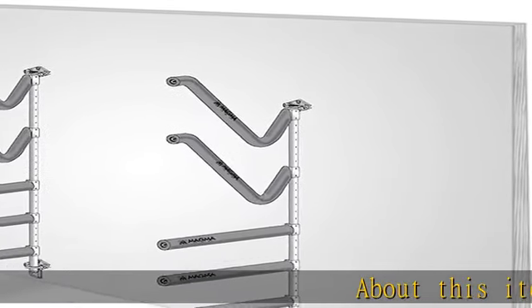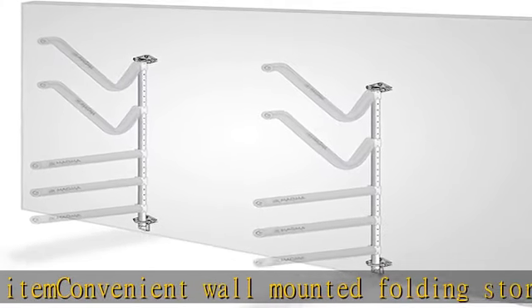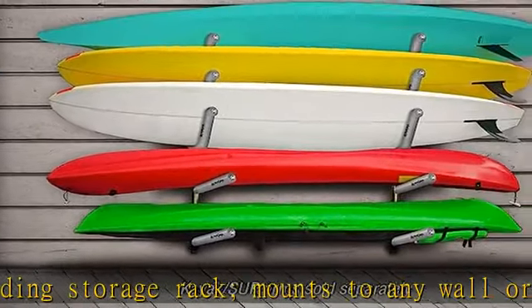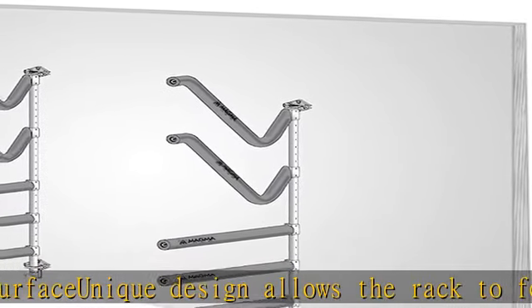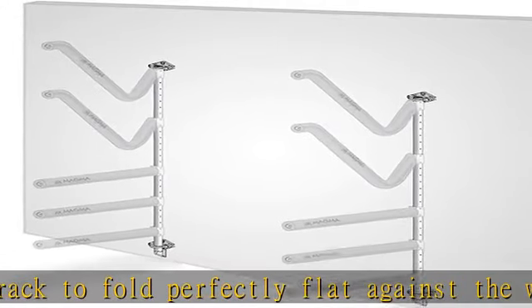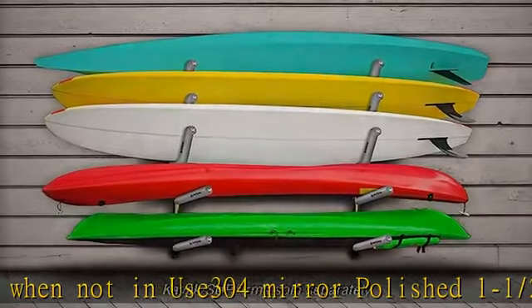Convenient wall-mounted folding storage rack mounts to any wall or flat vertical surface. Unique design allows the rack to fold perfectly flat against the wall when not in use. 304 mirror polished 1.5-inch diameter marine grade stainless steel with wall mounting brackets and stainless steel mounting fasteners. Arms adjust every two inches to maximize storage space. Custom build your rack using any combination of padded, straight, or sub arms — arm pairs sold separately. Check the description to get this product today at the best price.